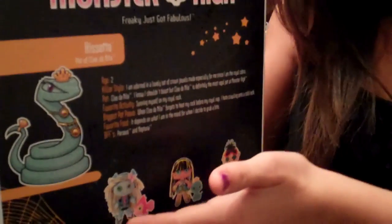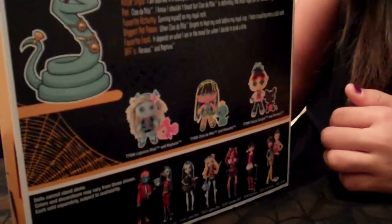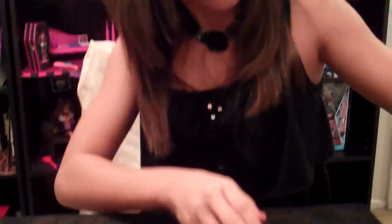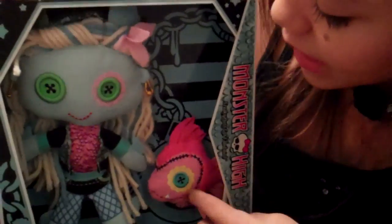Here's a picture of all the plushies and the Monster High characters. Next, this is Laguna Blue and Neptuna.